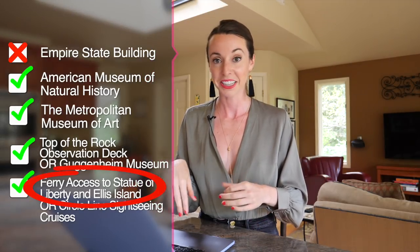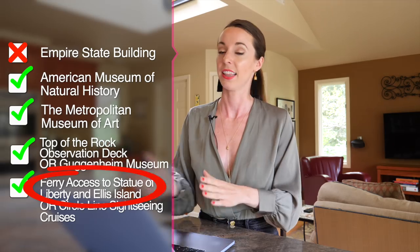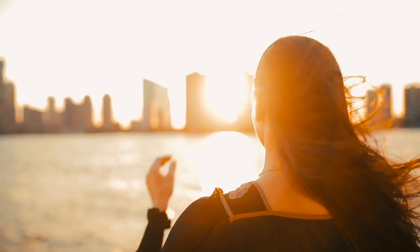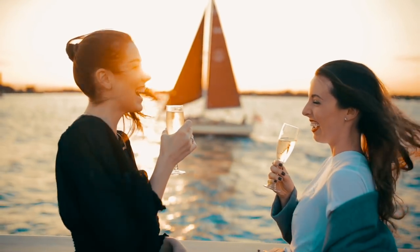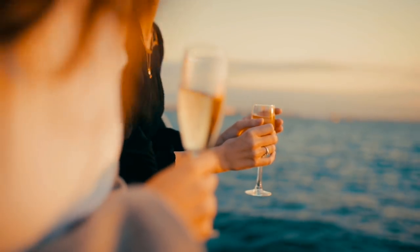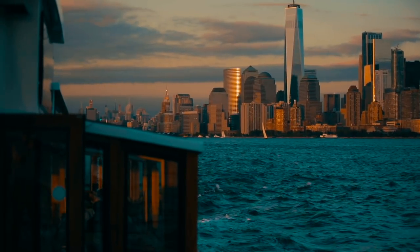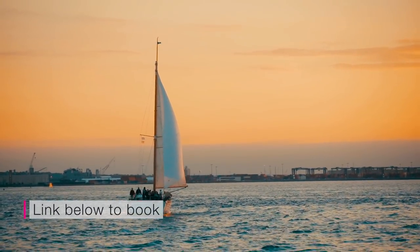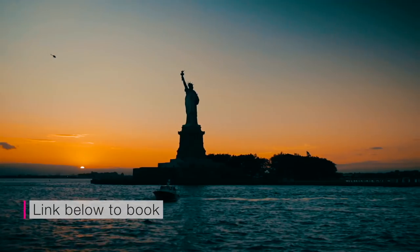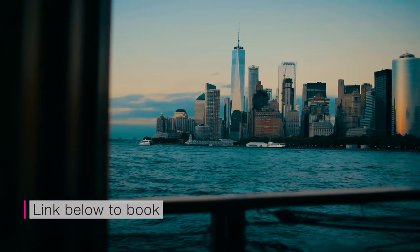Circle Line sightseeing cruises — I would hard pass on that because it's not an enjoyable experience in my opinion. There are a lot of people everywhere, it's crowded, not luxurious, and there are not great options for seating. Instead, I would recommend a Classic Harbor Line cruise. It's luxurious, nearly the same ticket price, you get a table, it's a 1920s-style yacht, and they only allow about 30 people on each boat. Overall, just way, way better than the Circle Line sightseeing.